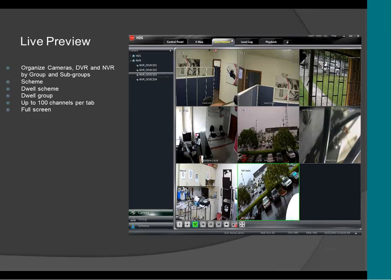This is the live preview — this is how you're going to see all the cameras. Here is the menu. As mentioned, it supports 100 cameras per monitor, so you can have 100 cameras right here in this monitor.